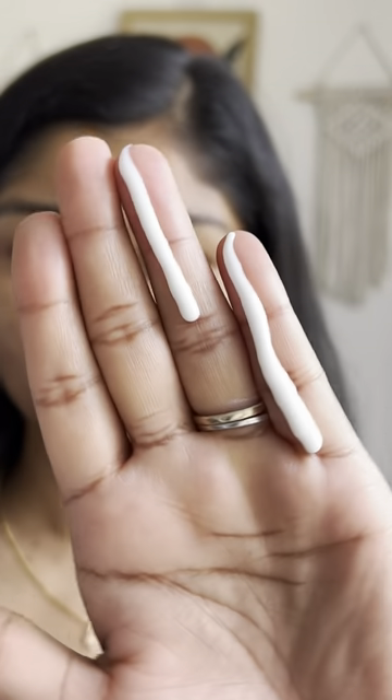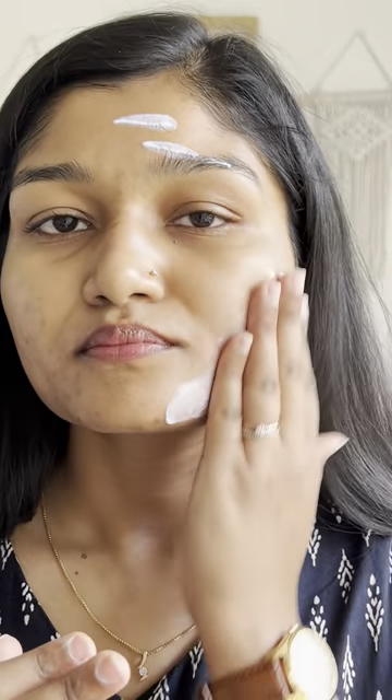The Dot & Key sunscreen is slightly thicker but still lightweight. It also blends easily with no white cast and gives a cooling sensation.